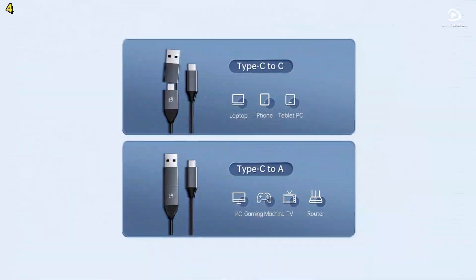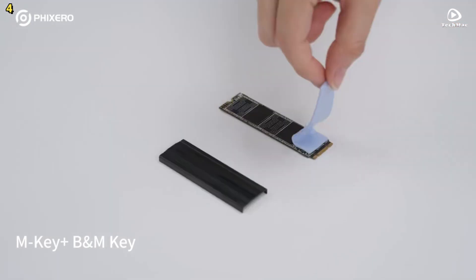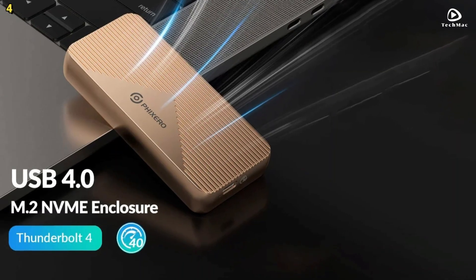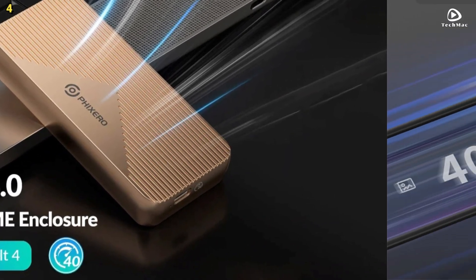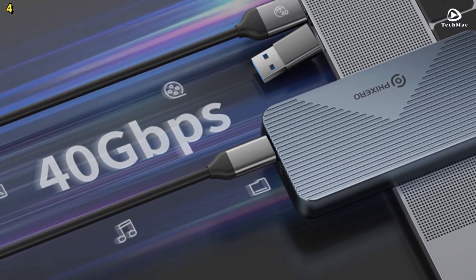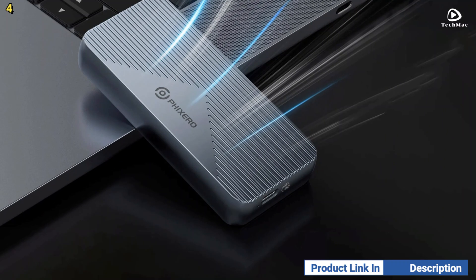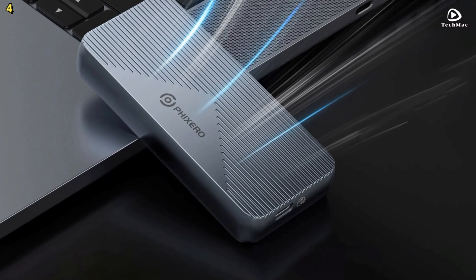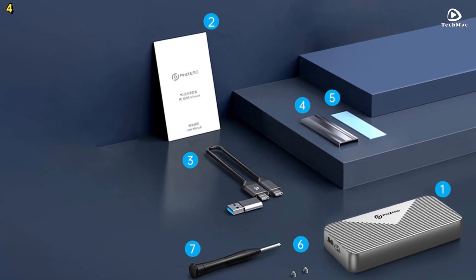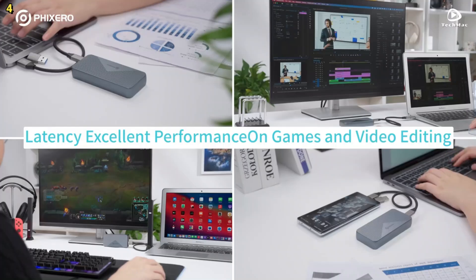The Fixero 40 Gbps M.2 enclosure is compatible with both M.2 PCIe NVMe M-Key and NVMe B+M-Key solid-state drives in 2280 sizes, but it is not compatible with M.2 SATA SSDs. This product supports multiple operating systems, including Windows, Mac OS, Linux, and Android, and it is plug-and-play, meaning no drivers or power supply are required. Included in the package is an upgraded 2-in-1 cable with two output options — USB Type-C to A at 10 Gbps and USB Type-C to C at 40 Gbps — giving you flexibility to connect to a wide variety of devices, from computers to mobile phones and game consoles.